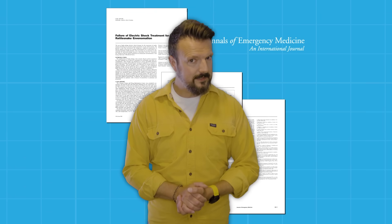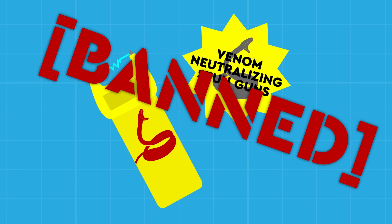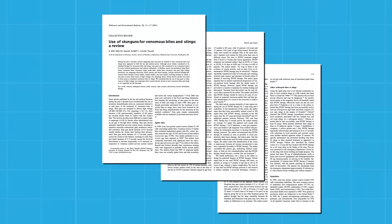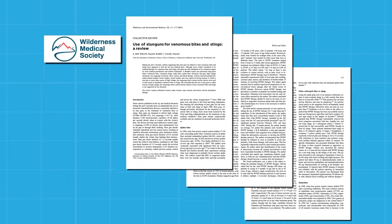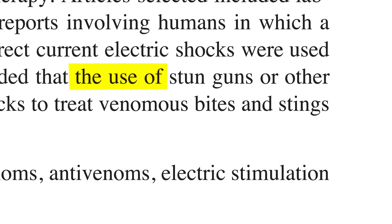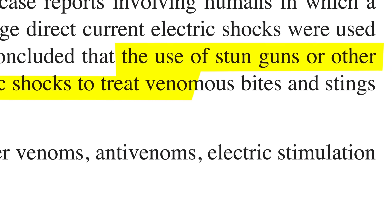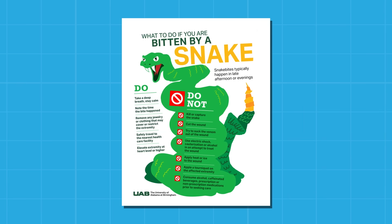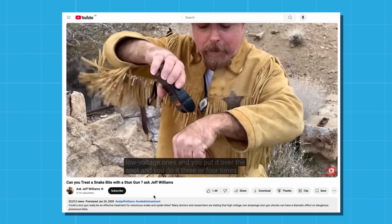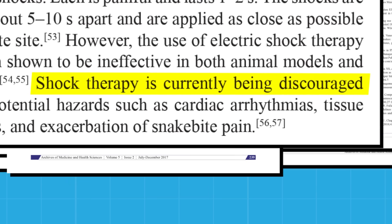Long story short, it didn't help. In April 1990, the US Food and Drug Administration banned the advertising of stun guns for treating venomous bites and stings. A meta-study published in the Journal of Wilderness Medical Society in 2001 put the final nail in the coffin: 'The use of stun guns or other sources of high-voltage, low-amperage direct current electric shocks to treat venomous bites and stings is not supported by the scientific literature.' Despite being thoroughly debunked, it remains a persistent myth, with medical authorities still having to advise against this method today.